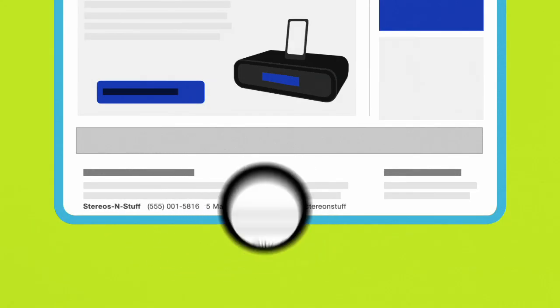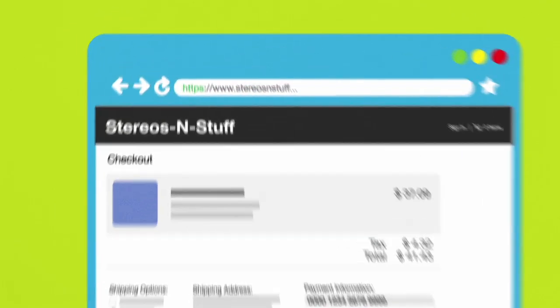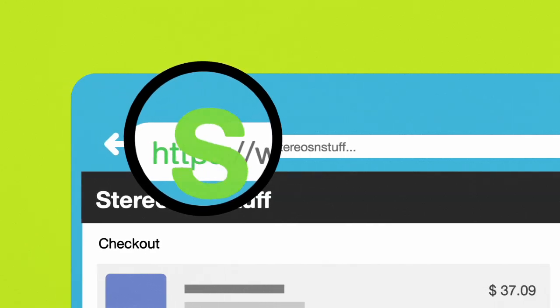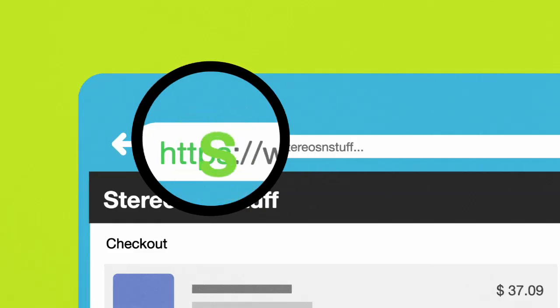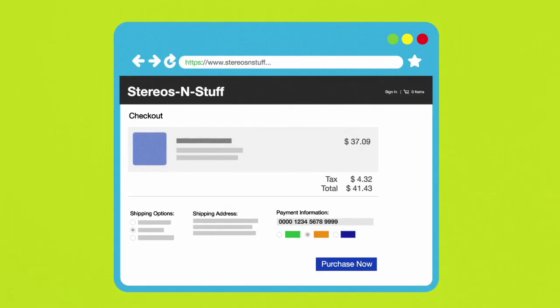Don't provide your personal or financial information unless the website you're on is secure. If the URL doesn't start with HTTPS, don't enter your financial information. That S stands for secure — it means the information you're sending is encrypted and protected.